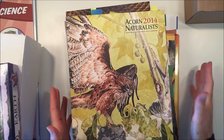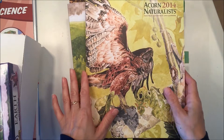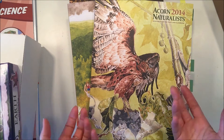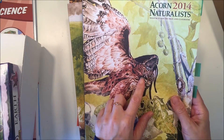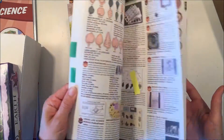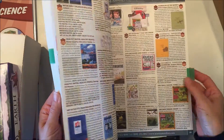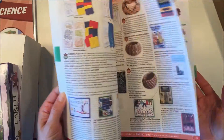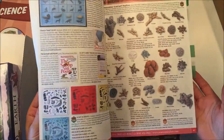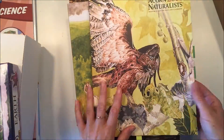Hi everybody, I have a homeschool curriculum haul to share with you today. We got our materials for our spring units, which are generally our science units, and we picked up these materials from Corn Naturalist. I love their catalog — my kids go through it and circle the things that they want, and I put little flags for the things that I want, and then together we order some wonderful things for homeschooling.